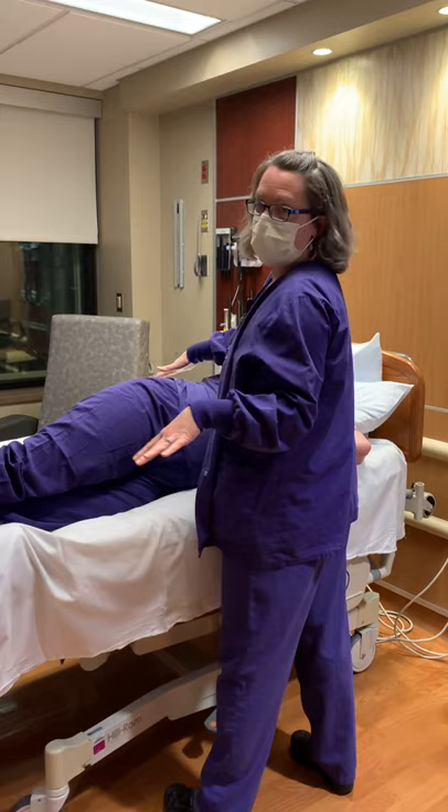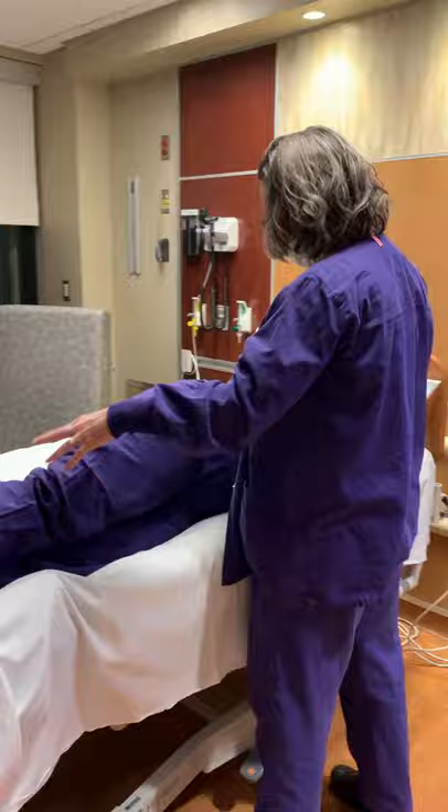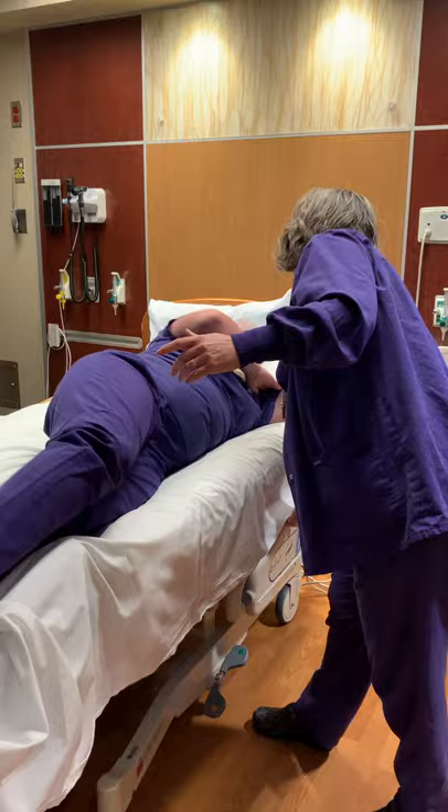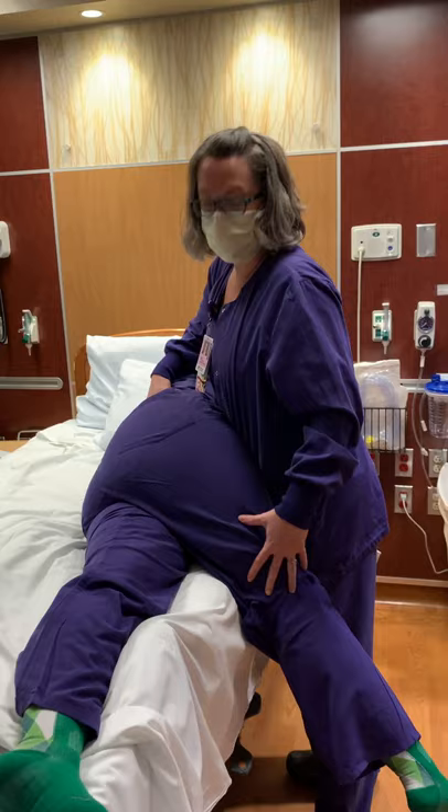Epidural or no epidural doesn't matter. The nurse stands right here, the patient goes all the way to her side, all the way to the edge of the bed. So then I just explain it to her: this leg is going to come down and just drop to gravity.